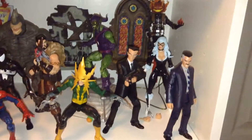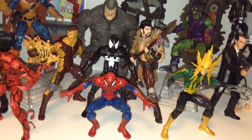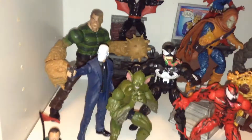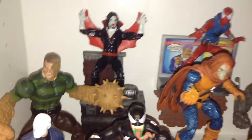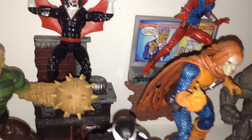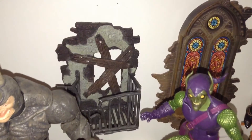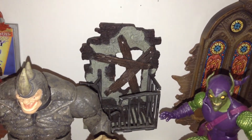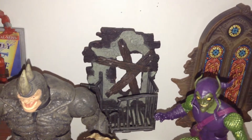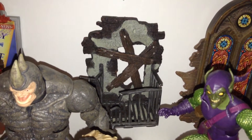Here's my Spider-Man shelf. I like getting classic characters in their classic look as much as possible. There's that awesome build-a-figure Sandman. Toy Biz was the best because a lot of their figures had these little bases. That was a standard for a figure to come with something like that. Now in 2017, that would be a deluxe figure and it would cost 30 bucks, but back then that was just a regular pack-in with some of the Marvel Legends.